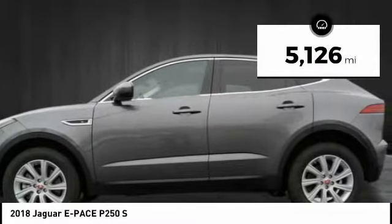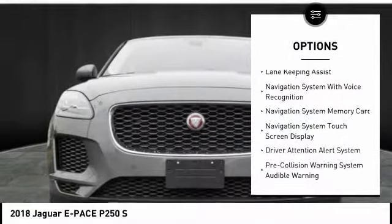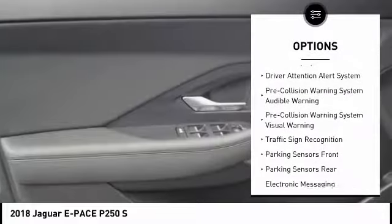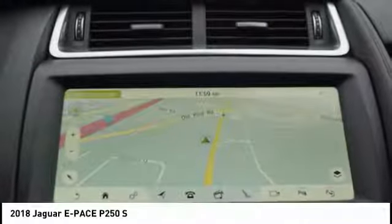This vehicle has less than 6,000 miles. Here are some of this vehicle's great options: Stability Control, Traction Control, All-Wheel Drive, Keyless Entry, Leather Wrapped Steering Wheel, Cruise Control, Voice Activated Navigation System, Driver Attention Alert System, Power Brakes, and Compass.